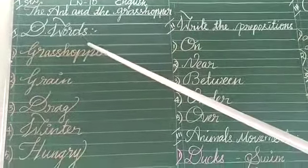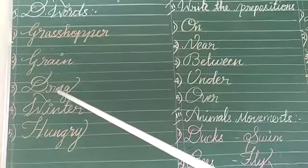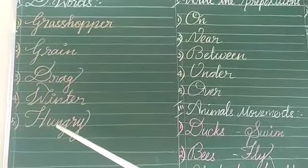Let's see the first moment D words. Grasshopper, vertically grind, dhaniyam, drag, ilithal, winter, kulirgalam, hungry.